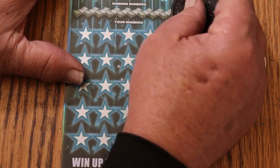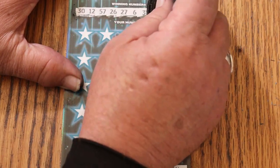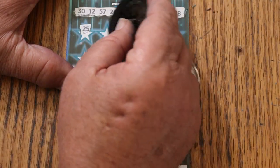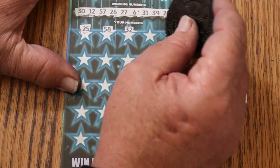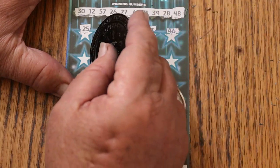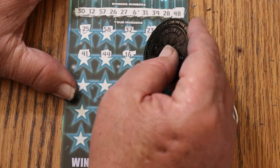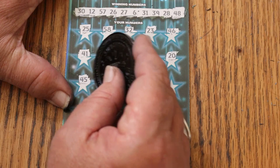Ticket 16. Numbers: 30, 20, 30, 12, 57, 26, 27, 6, 31, 39, 28, and 48. And here we go — winning numbers: 25, 58. Randoms: 32, 23, 46, 41, 44, 16, 51, 20, 45.